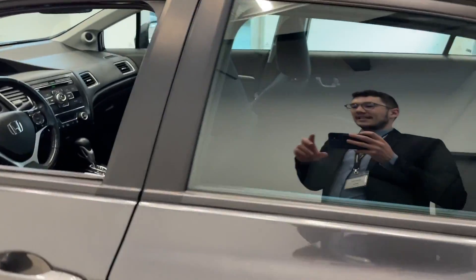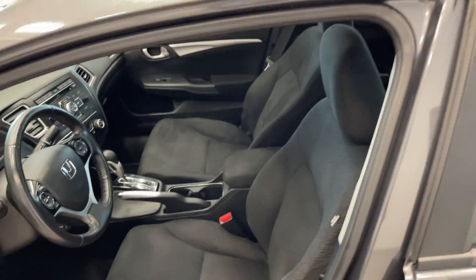We'll take a look at this spacious interior. The nice dark black cloth seating.